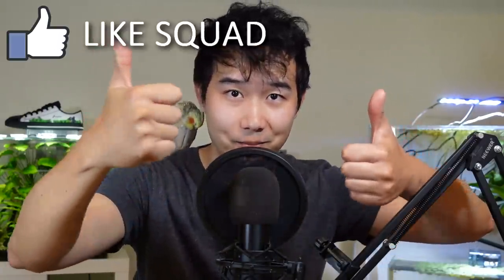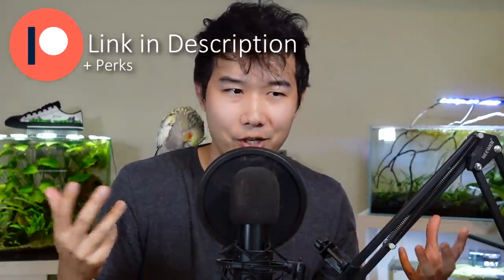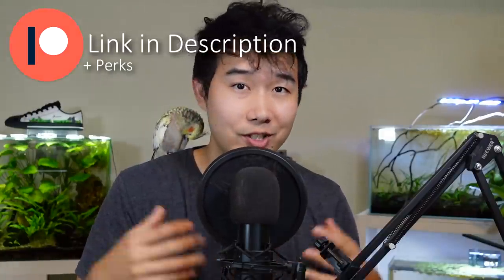You guys, sponsoring this video by smashing that like button — thank you so much. And checking out the Patreon, seeing if you want to support me for like $2 a month. It really adds up for the channel, and you get a lot of perks in return. Thank you for your consideration.